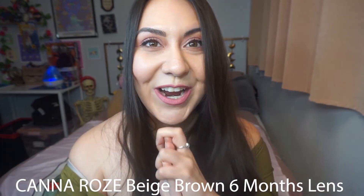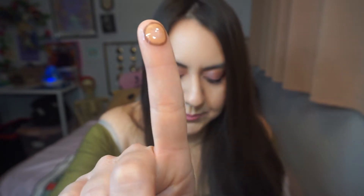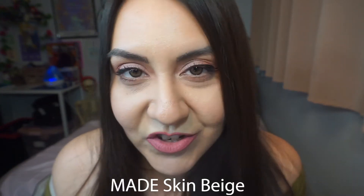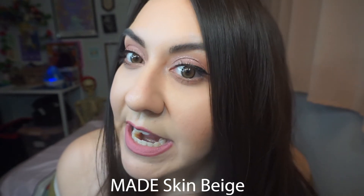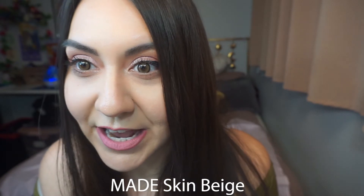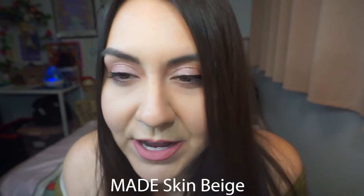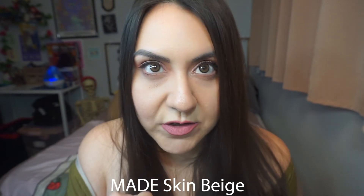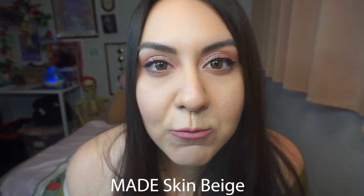Alright, the second color we're gonna try is the Made Skin Beige. The ring around it is kind of thick and I'm not a fan of thick rings, but this is how it looks. Honestly the ring does not bother me — it doesn't look as thick on the eye as it looks in the case. It's pretty natural looking; it blends in with the brown, which is what I like when you order natural contacts.